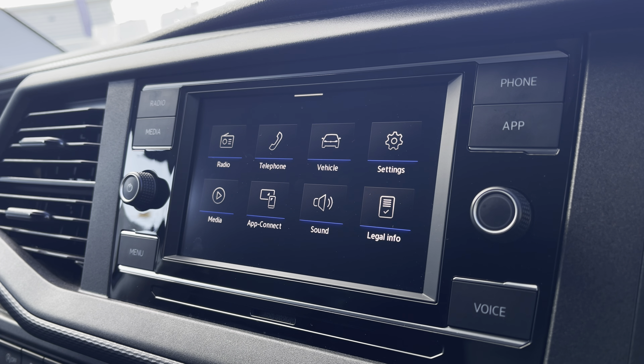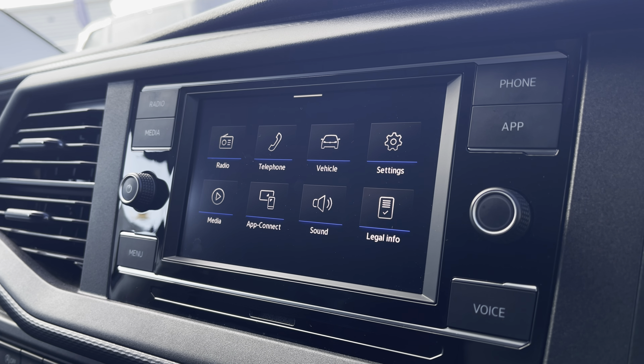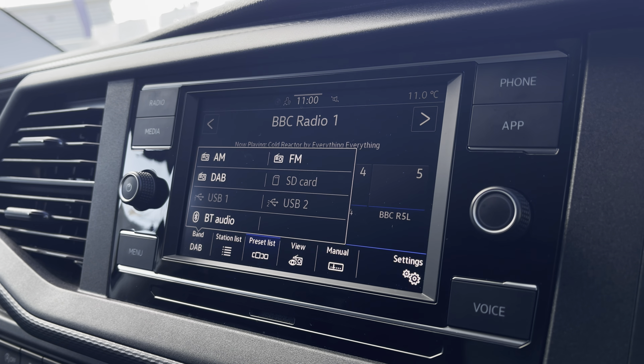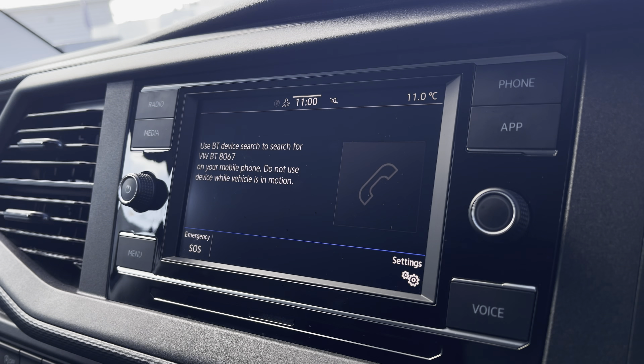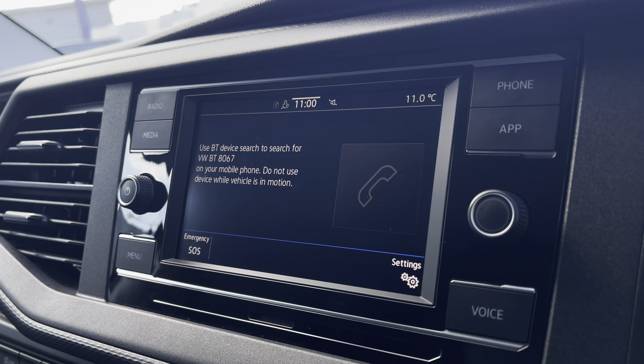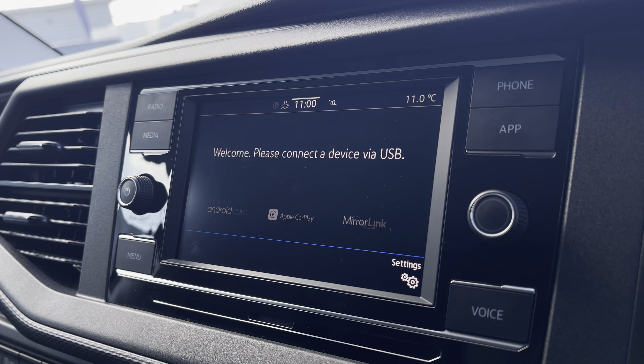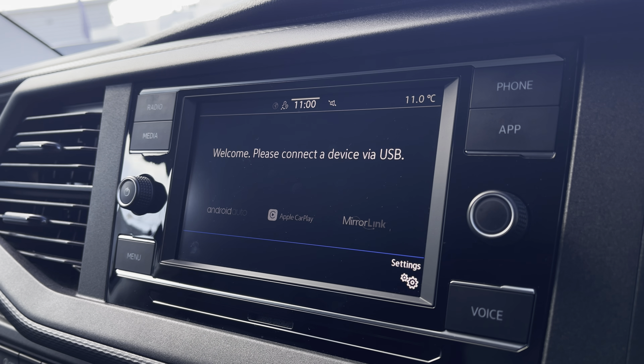There are plenty of options for you to access on the main menu of your infotainment system, including DAB digital radio, along with AM, FM and Bluetooth media functions. You are also able to connect your phone via Bluetooth to make hands-free calls. And you have AppConnect, allowing you to connect your phone via Android Auto or Apple CarPlay to access applications such as Spotify and Apple Music and plenty of other road safe apps.